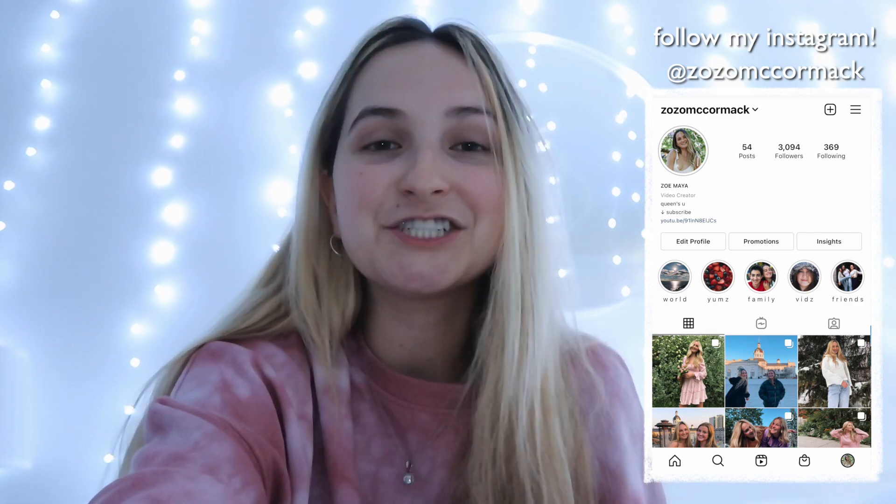Hello everyone! Welcome back to my channel. Today's video is going to be very relaxing, very chill. I'm going to be taking you guys along on my self-care routine and my pamper routine — just all the things that I do when I want to feel clean, treat myself, and feel good.